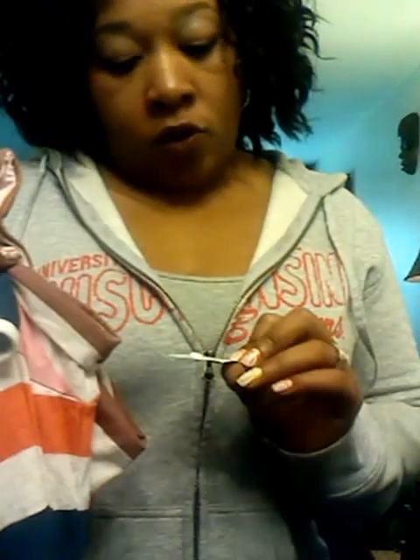Otherwise you could use another belt if you want. You could probably even wear it without one if you chose to. This item was originally $14.80 and I got it on clearance for $3.99.